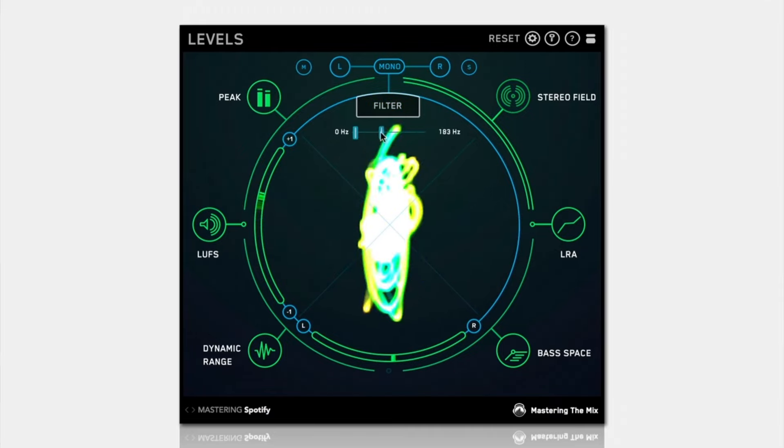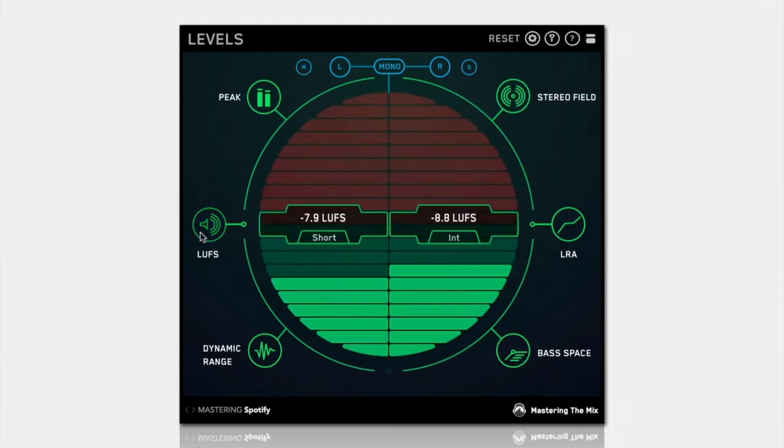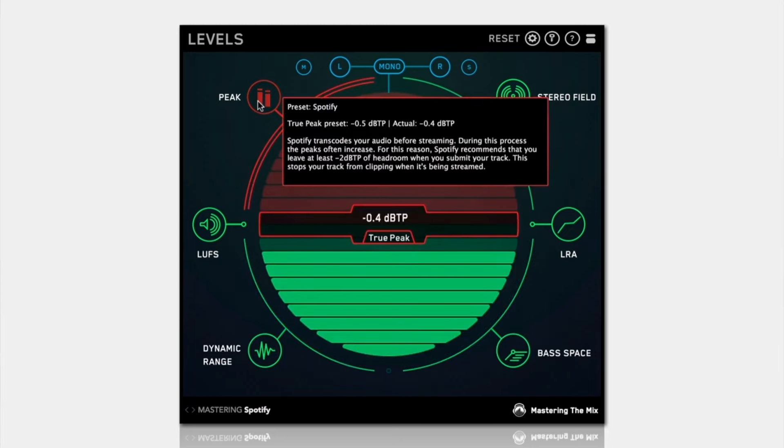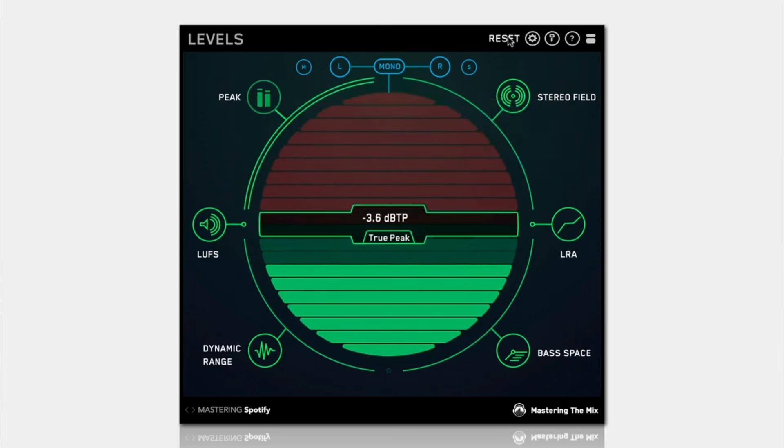Metering is crucial, but often confusing. Levels simplifies this for artists, ensuring you stay in your creative flow. It highlights issues with a red glow, and green means all is good. This essential plugin monitors loudness, peaks, dynamic range and stereo spread.